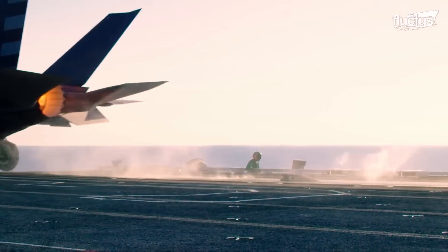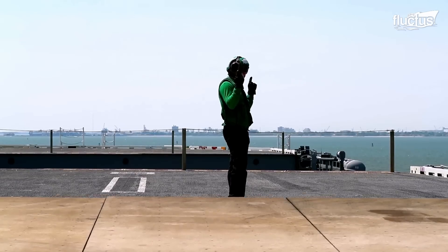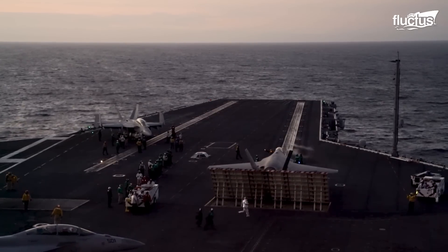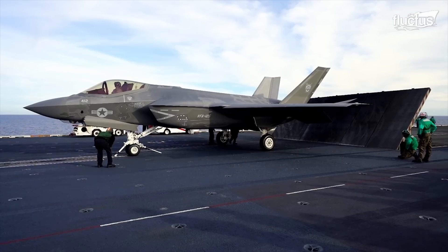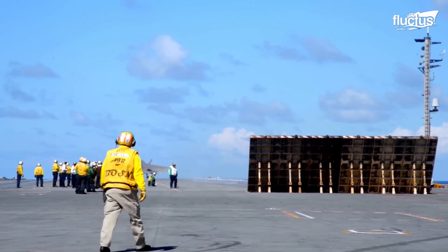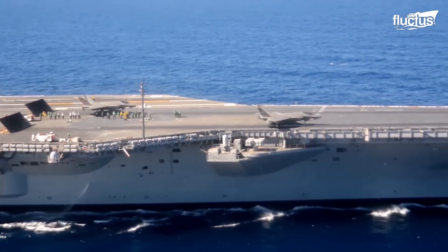As the F-35C is launched from the catapult, it produces an incredible amount of thrust, which can cause severe damage to anything in its path. To prevent this, a unique safety feature known as the Jet Blast Deflector, or JBD, is used — a massive steel door located behind the aircraft. The JBD is raised into place by a hydraulic system just before launch, creating a barrier that directs the jet blast upwards and away from other aircraft and personnel, providing a safe environment for everyone involved. Once the launch bar is in position and the JBD raised, the catapult is activated, accelerating the aircraft from zero to over 150 miles per hour in just over two seconds — the speed necessary to generate enough lift to take flight from the carrier deck.